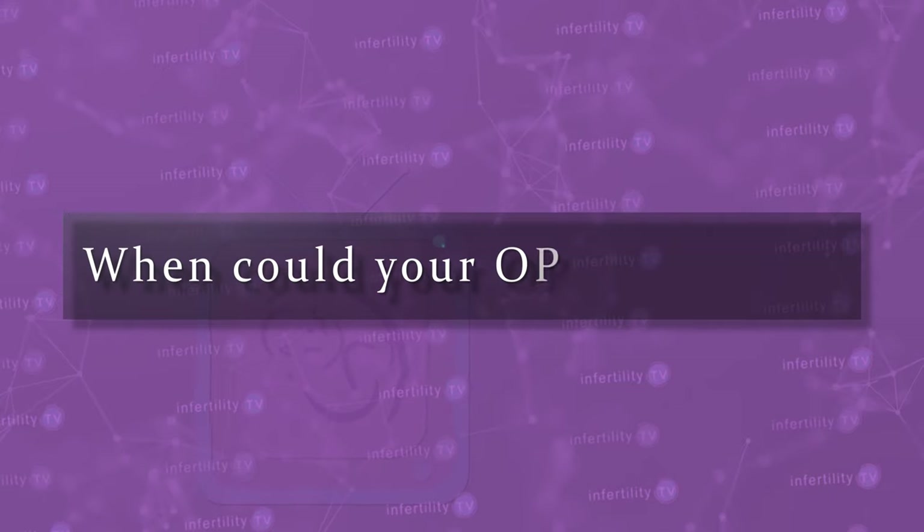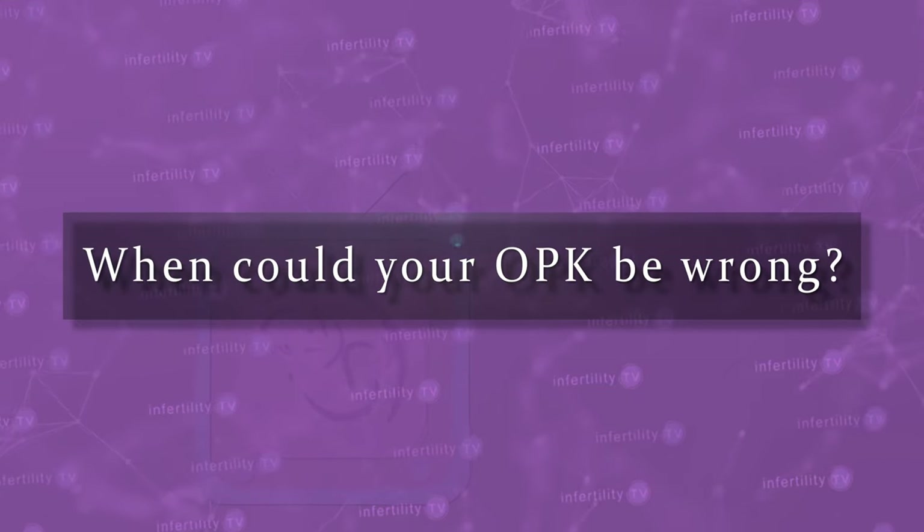Millions of women use an OPK, or Home Ovulation Predictor Test, to increase their chance for pregnancy. When could your OPK be wrong? Stay tuned to find out.